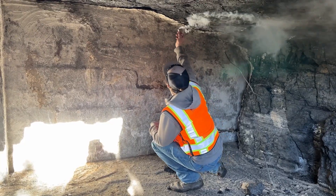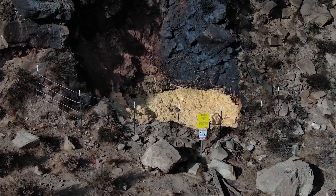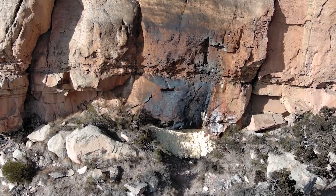Working with the local health department, residents, and contractors, they developed a plan to seal mine openings with special fire-blocking foam to cut off the fire's air supply.